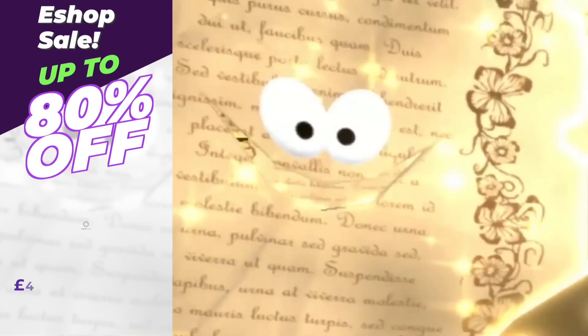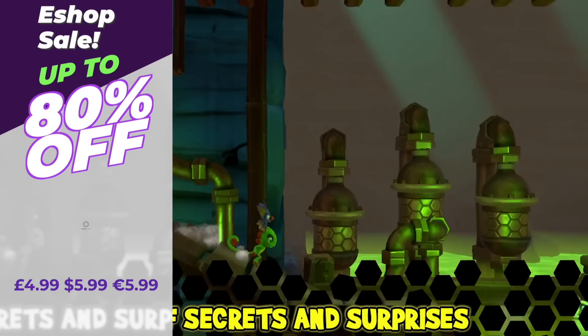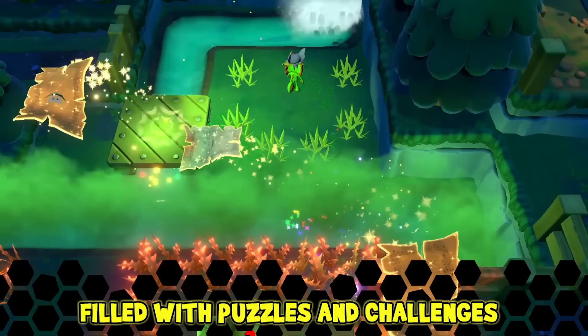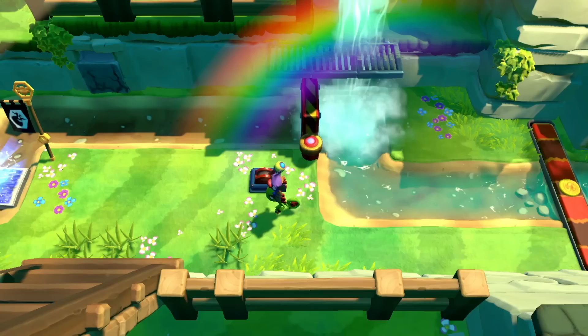Yooka-Laylee and the Impossible Lair is also on sale this week. If you love the Yooka-Laylee characters, this 2D hybrid adventure is also going to be for you. It's 2.5D — you must roll, jump and run your way through a series of challenging levels, face the puzzling overworld, and rally the Royal Beettalion to take down Capital B. Levels offer rich visuals, detail and depth. There are also alternate level states — if you've figured out a level, you can flip it and it switches the overworld to create new landscapes. At this price, very much recommended.